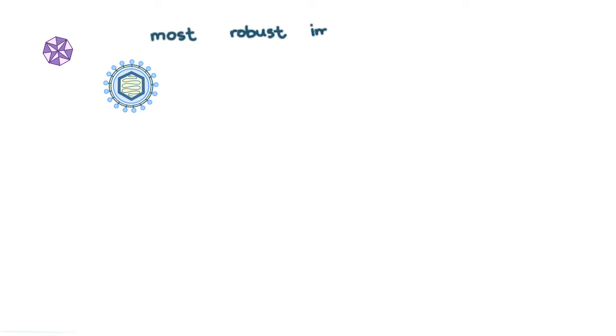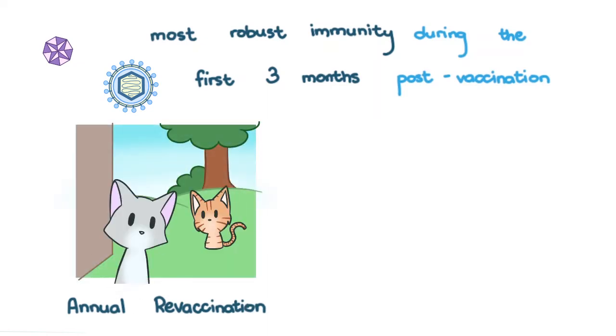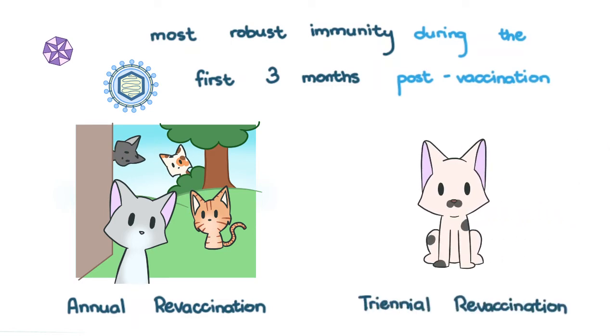Feline herpesvirus 1 and feline calicivirus vaccines produce the most robust immunity during the first 3 months post-vaccination. While revaccination is recommended for high-risk cats — like those that go outside a lot or cats that live in a multi-cat household — triennial vaccination is recommended for those of lower risk.